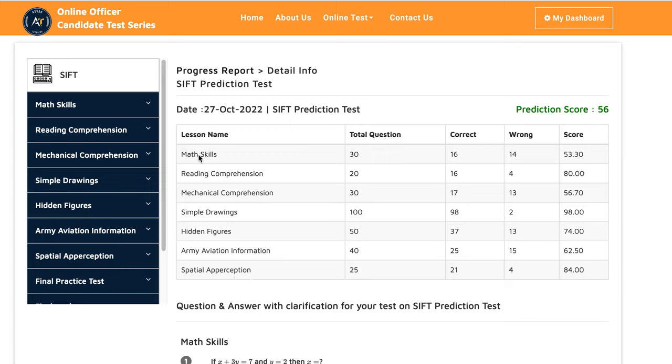Her math skills score is 53% — she got 16% correct and 14% wrong. In reading comprehension, she got 16% correct and 4% wrong, which is 80%. In mechanical comprehension, she got 17% correct and 13% wrong, which is 56.70%.